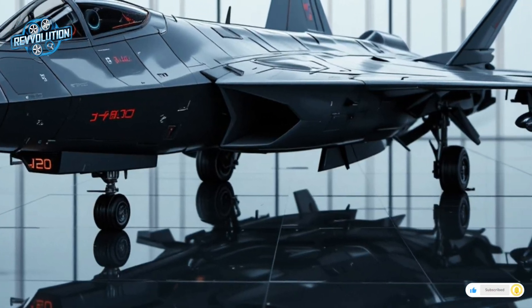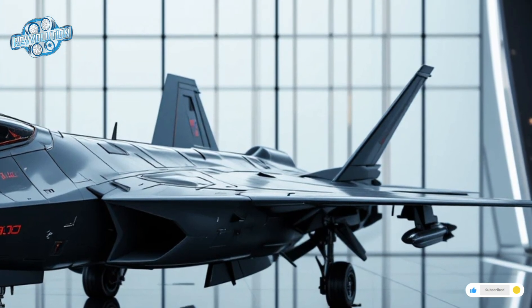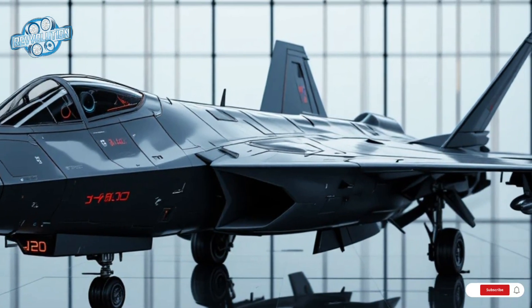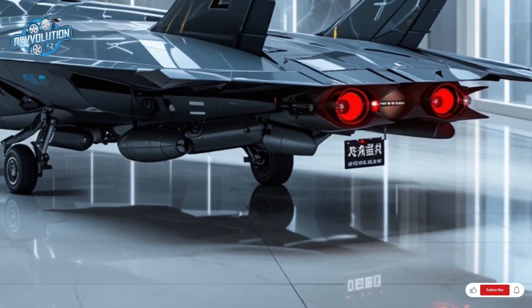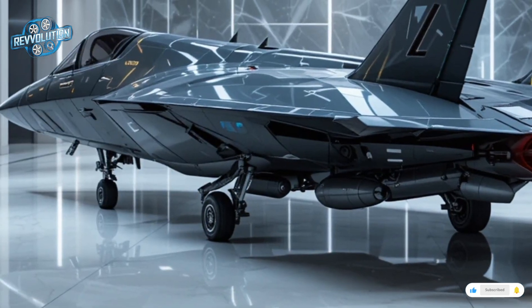More than just a fighter, the J-20 is a symbol. It represents China's determination to control its skies and defend its borders with homegrown technology — a statement to the world that China is no longer just catching up, but setting new benchmarks. Fast, stealthy, intelligent, and lethal, the 2026 Chengdu J-20 Mighty Dragon is not just a machine; it's the sharp edge of China's 21st-century military strategy.